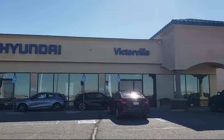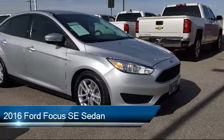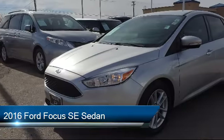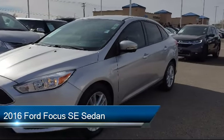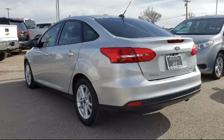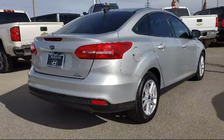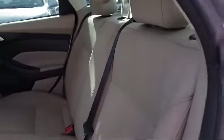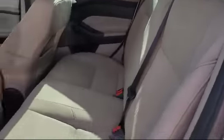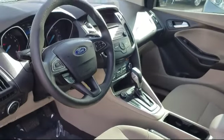Welcome to Victorville Hyundai. Here's a look at another one of our great vehicles from our inventory. It comes equipped with parking sensors, rear view camera, electronic stability control, alloy wheels, tire pressure monitoring system, keyless entry, steering wheel controls, air conditioning, AM FM single CD MP3 capable audio system, sync communications and entertainment system, and has less than 75,000 miles.